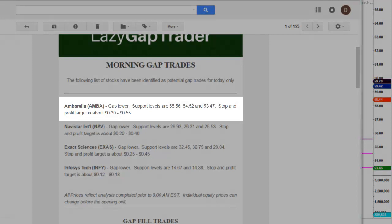Ambarella gapped lower. Support levels are $55.56, $54.52, and a third level at $53.47. Remember those numbers. Stop and profit target is about 30 to 55 cents. This is a minimum profit target, but remember these numbers — we're going to look at all three trades.